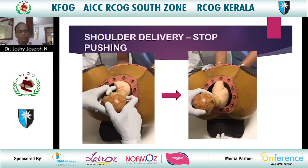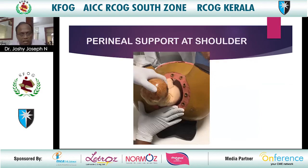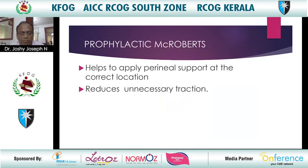Stop pushing as you move to shoulder delivery. Make sure the shoulders are in the anteroposterior diameter and do not start delivery until completion of the rotation of the shoulders. Provide perineal support at the shoulder level and ensure gentle, slow delivery of the shoulder.